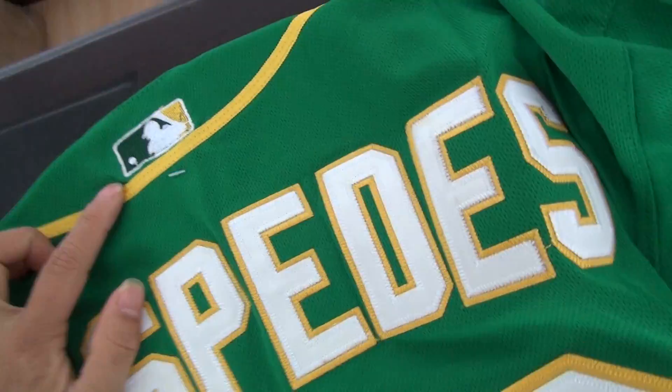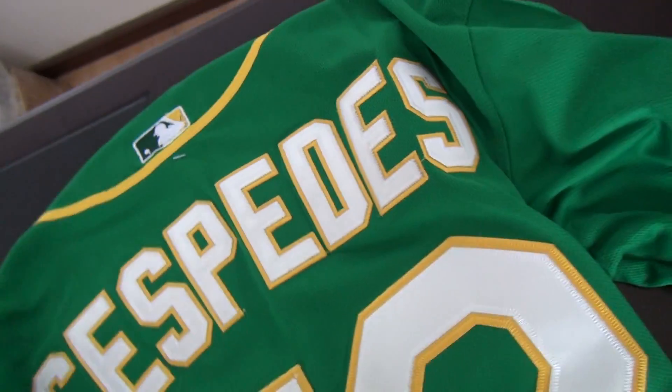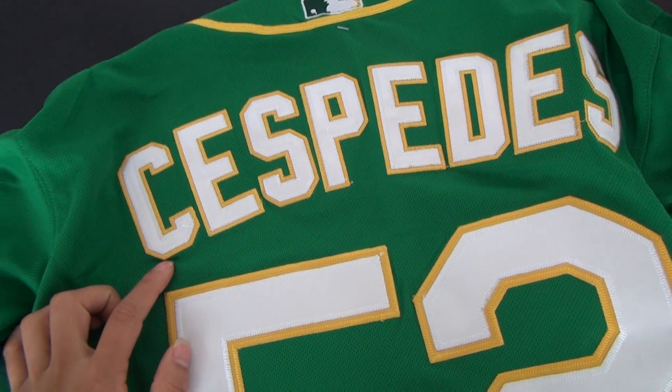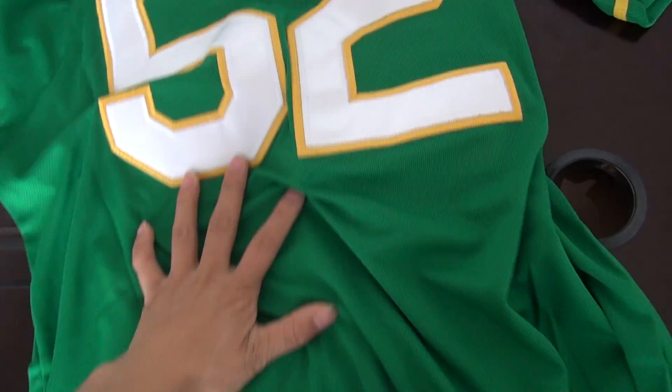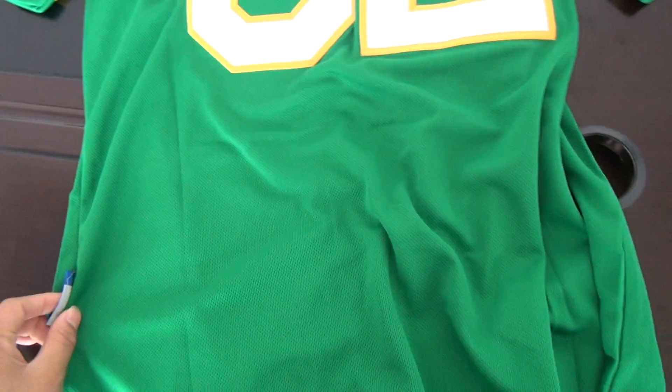Let's see it on the back. And here is the logo. And here is the player's name. And here is the player's number 52. Our jersey is swimming my style.